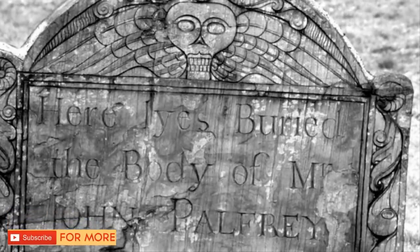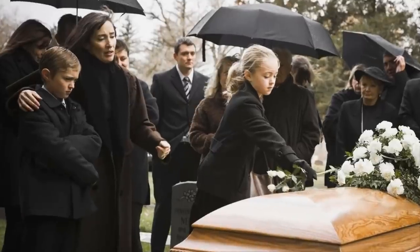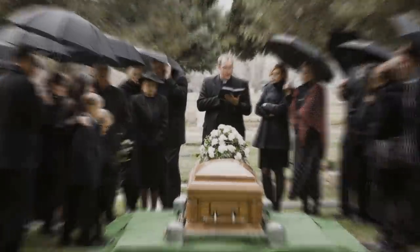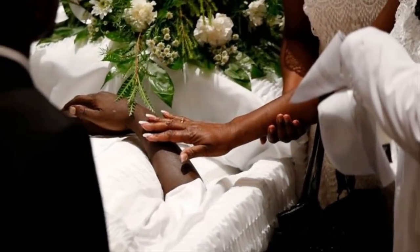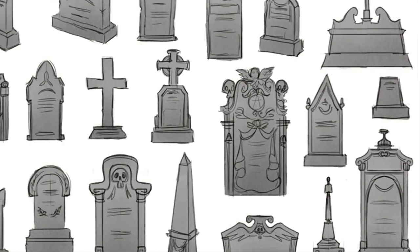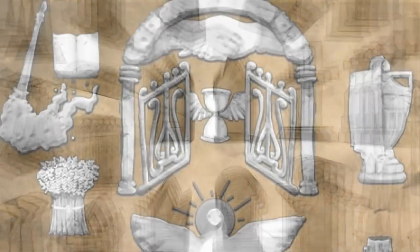Here are the strange meanings behind these 12 common gravestone symbols. When a loved one passes away, their family members typically select a headstone design for the cemetery burial. It's always sad to lose someone, but the headstone is a nice way to forever remember them beautifully. If you've ever been to a cemetery, you've seen countless tombstone shapes and symbols — they're not random. Every engraving has a special purpose, but you probably didn't know the significance behind most of them until now.